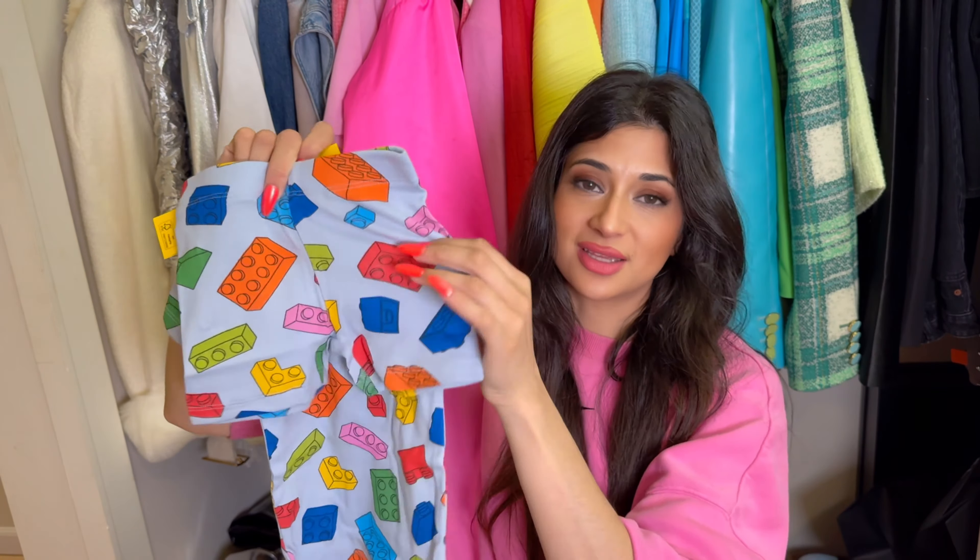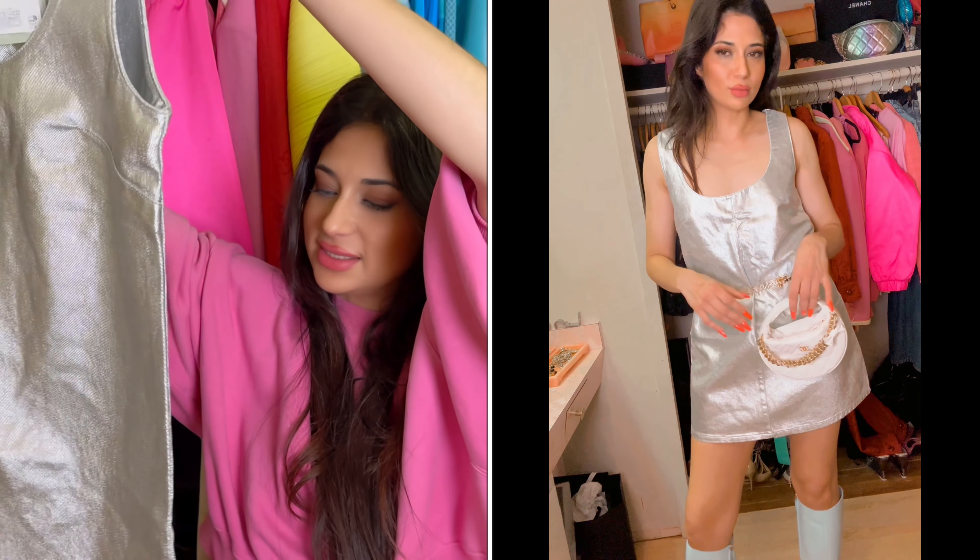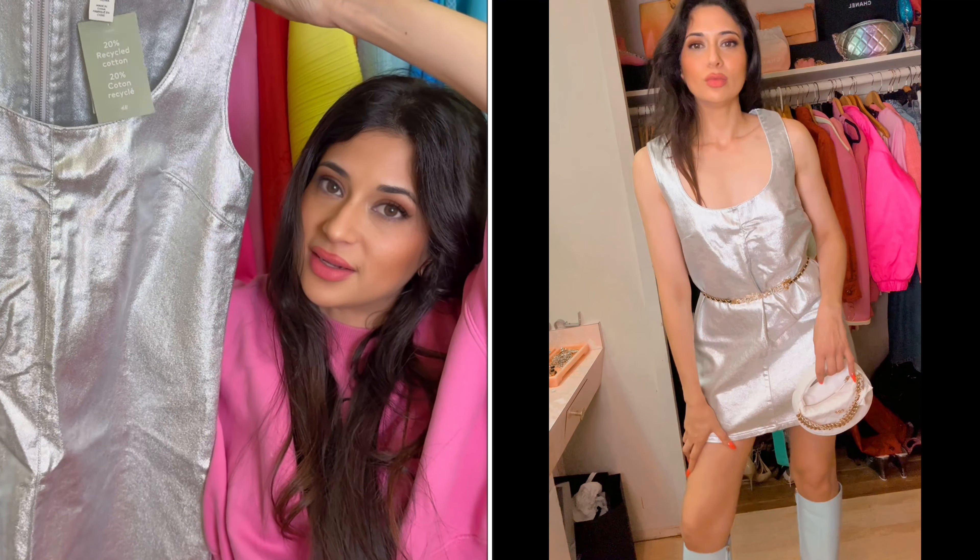I was so excited for this dress — I posted about it on Instagram and everyone was so excited. This is a very 60s-style silver mini dress. It's denim and it actually feels really heavy and high quality — really shiny. You guys know I love metallics and silver for spring. I also love this zipper detail on the back — it's really fun, sexy, a little extra design pow. You could put a belt with this dress; you could do so much with it.